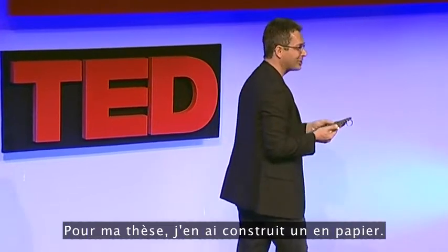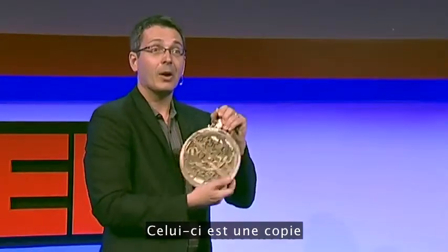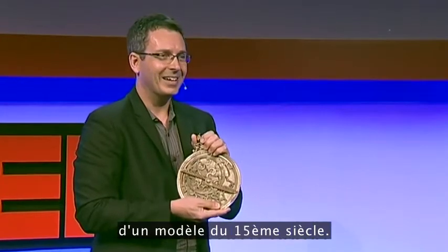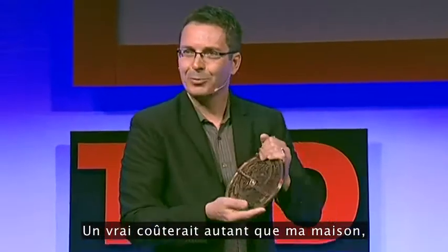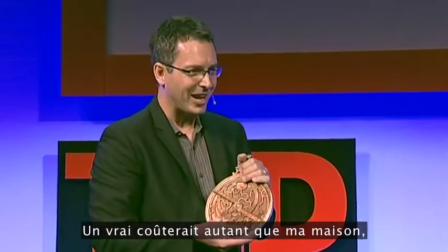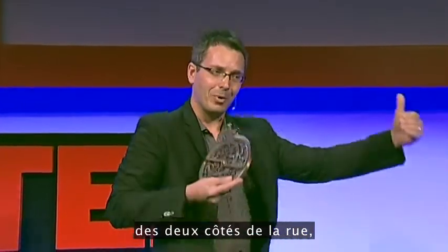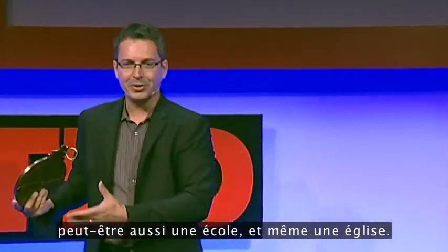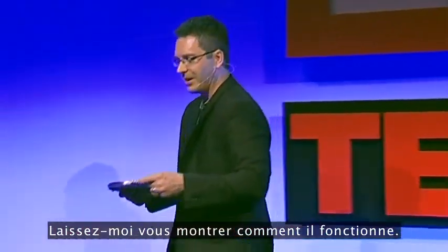For my thesis, I actually built one of these out of paper. This one is a replica from a 15th century device, and it's worth probably about three MacBook Pros. But a real one would cost about as much as my house, and the house next to it, and actually every house on the block on both sides of the street — maybe a school thrown in and a church. They're just incredibly expensive.